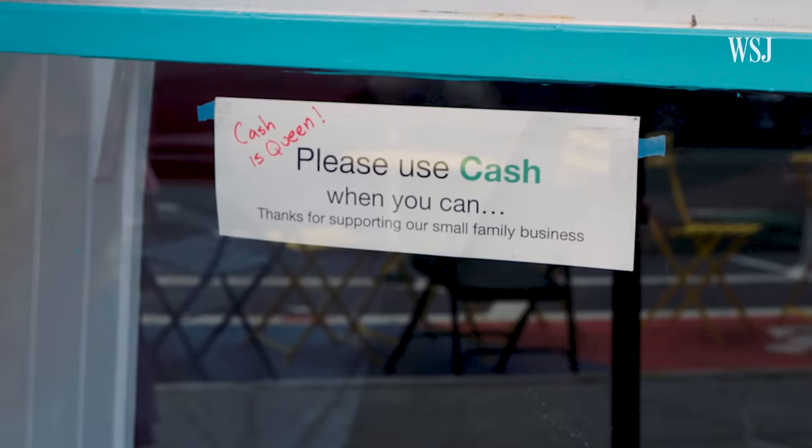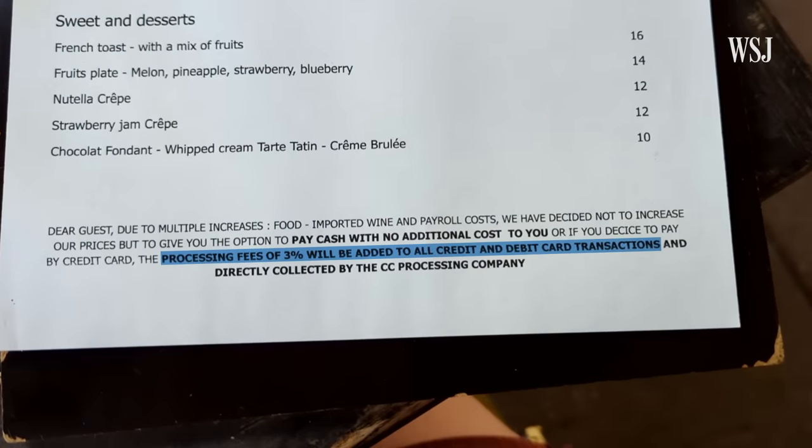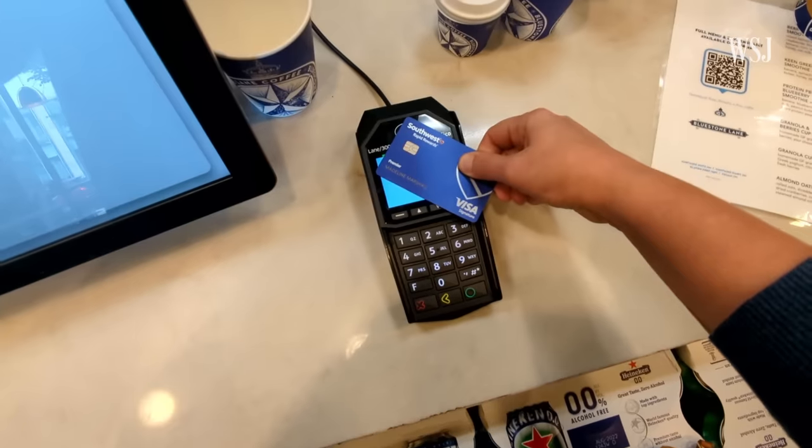We have the cash sign so that we don't have to pay fees. We save money on every sale. Some businesses are even starting to implement surcharges, adding around 3% to your bill if you pay by credit card. And now Congress is getting involved — swipe fees aren't just annoying to retailers, they're anti-competitive. Here's how the credit card fee system works and what Congress is trying to change.